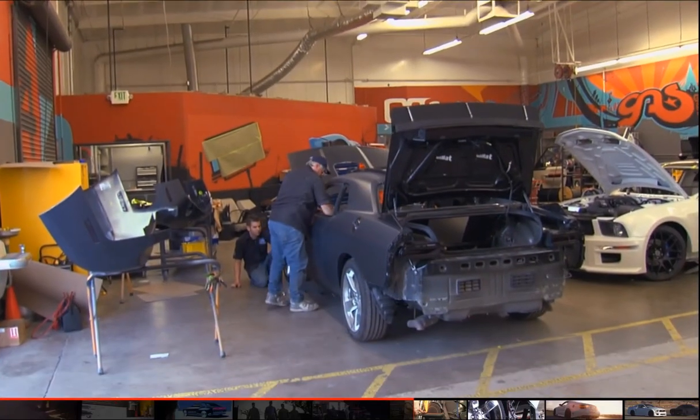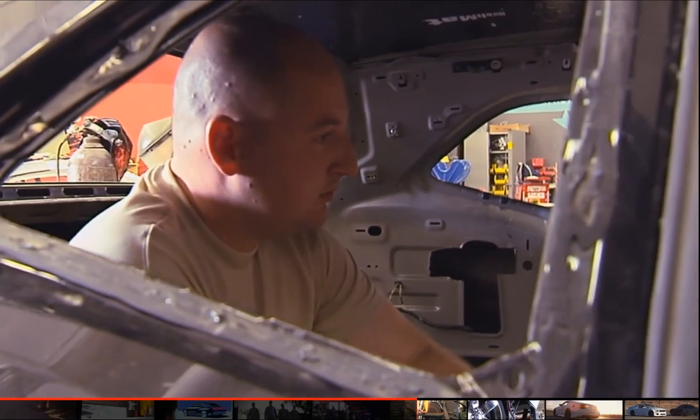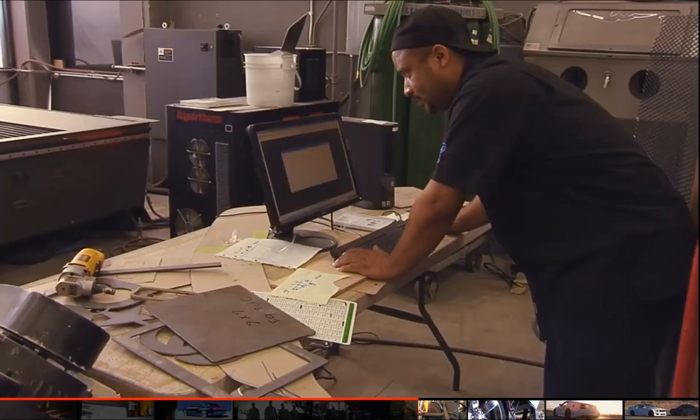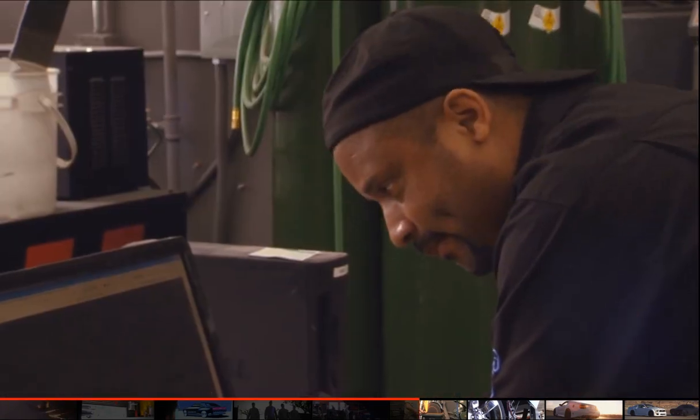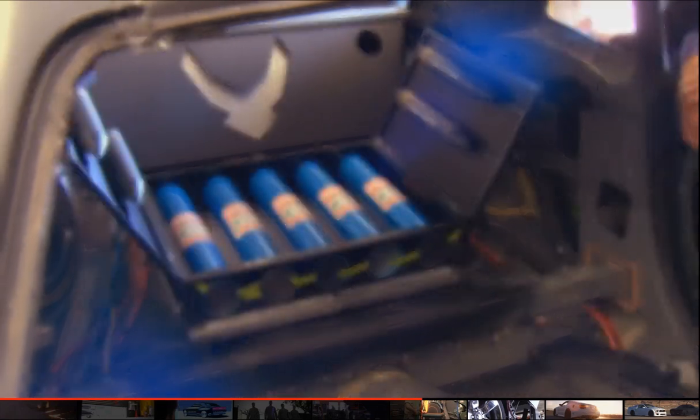We're going to have three flat screen displays up here — a static one on each side and the middle controlling them both. We're going to have a touch screen display that's basically your interface. You'll be able to log in remotely, and you can be standing outside the car at a laptop and be able to turn on the car and do whatever you want with it.